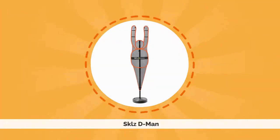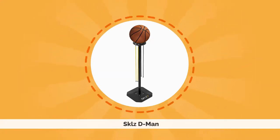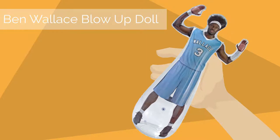He bought a SKLZ D-Man, but it was way too flimsy. Then he bought SKLZ Dribble Sticks, but that too was super flimsy. He even bought a Ben Wallace blow-up doll, and that was just stupid.